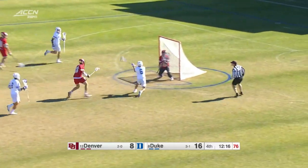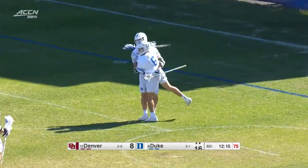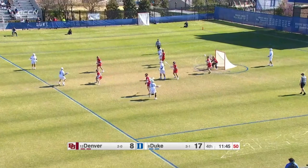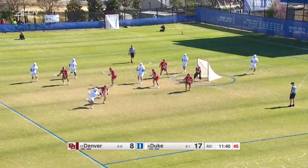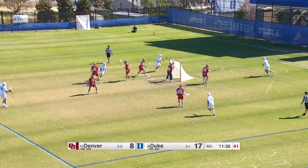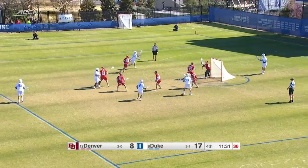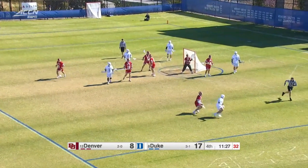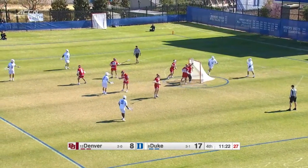Here comes Duke with numbers — wide open look in front of the net, it is finished off by Jake Caputo. They're beating this goalie — their defense is giving them all the time and room they need to shoot. And this Denver defense has to maybe start feeling a little bit gassed after these last number of possessions. These guys have been playing defense the whole time here, and most of the third quarter.